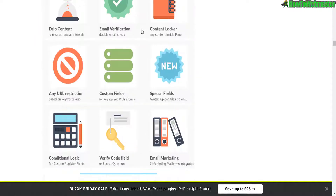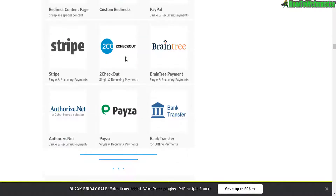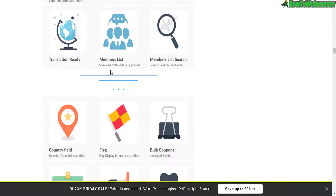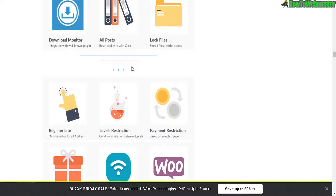Multi payments, recurrent payments, drip content features, integrated into all these payment processors, and can easily be translated to other languages. Download monitors and locking files.